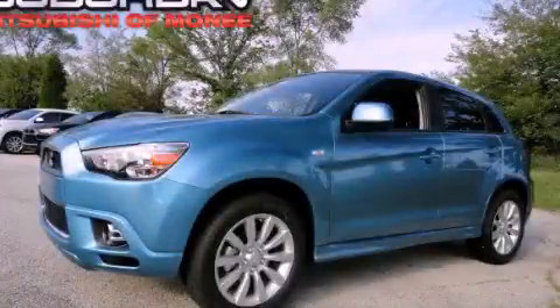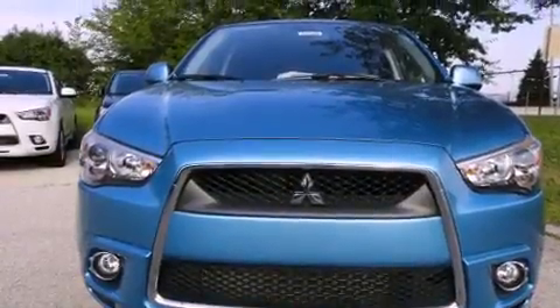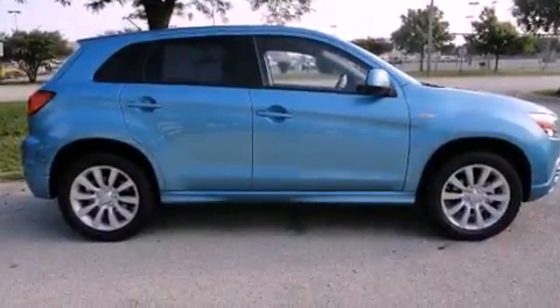This is a 2011 Mitsubishi Outlander — a great blend of utility, comfort, and style. Its top features include a heated passenger seat, a speed sensitive volume control system, cruise control, a CD player, and fog lamps.